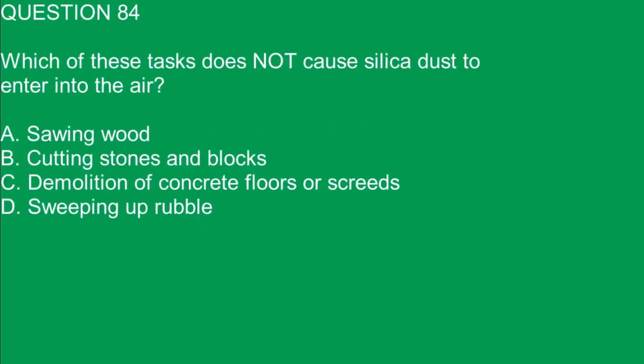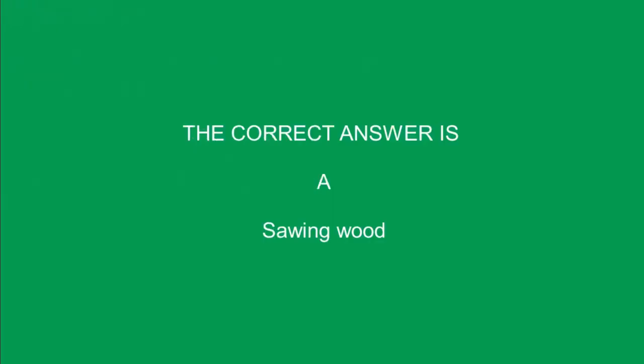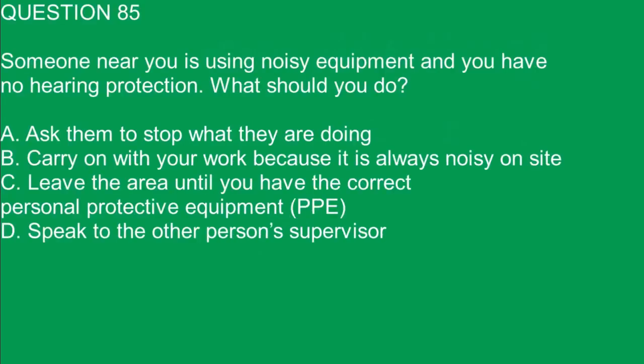Question 84. Which of these tasks does not cause silica dust to enter into the air? A. Sawing wood. B. Cutting stones and blocks. C. Demolition of concrete floors or screeds. D. Sweeping up rubble. The correct answer is A. Sawing wood.